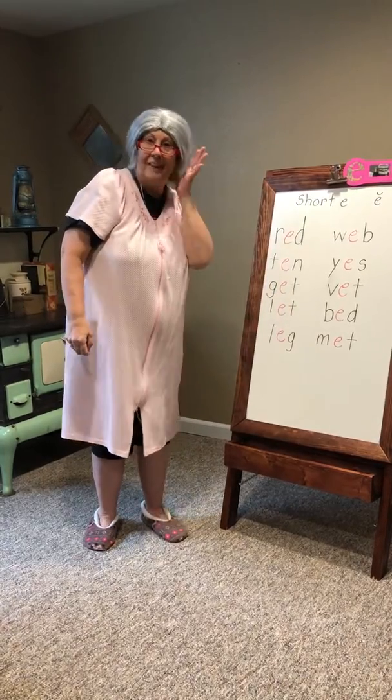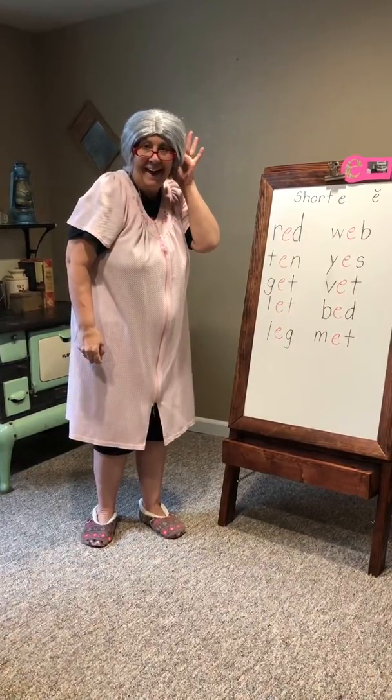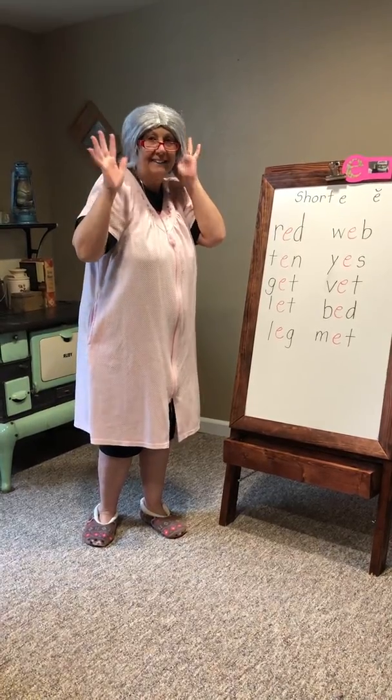Thanks for joining me for the E sound — eh, eh, eh! See you later from Grandma Esther. Thanks, everybody!